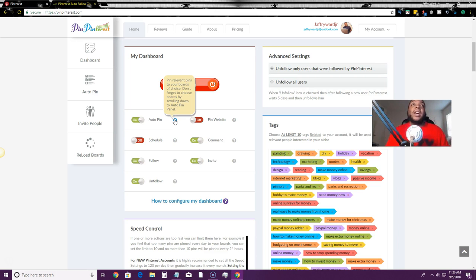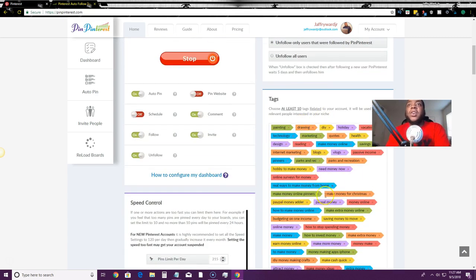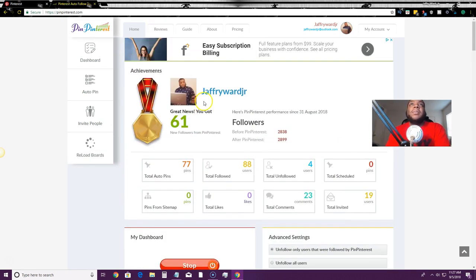Don't forget to choose your boards by scrolling down and hitting the auto-pin panel — I'll show you how to set that up. My favorite feature is that it goes out and finds pins related to your niche using tags you add. You can also schedule pins, add comments, target specific people, and invite people to group boards. The invite feature is great if you're trying to build up group boards, as it finds relevant people in your niche to invite.